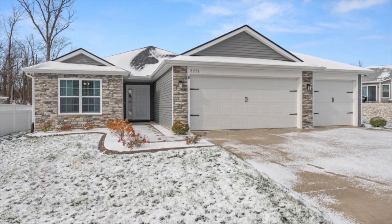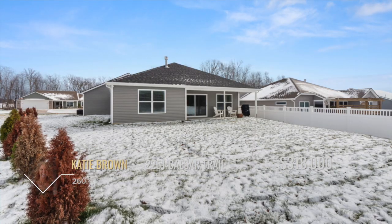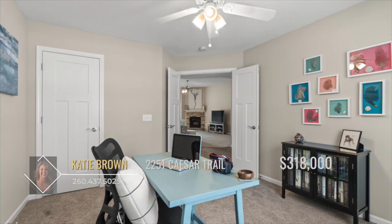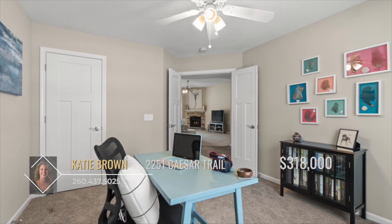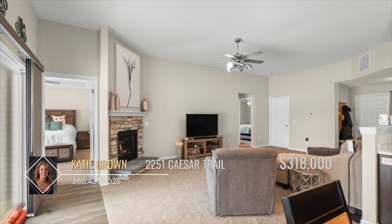Are you looking for a new home but don't want to build? This beautiful two-year-old home, complete with three bedrooms and two full bathrooms, might be the perfect option for you. The lovely curb appeal welcomes you home with professional landscaping, a stone facade, and a three-car garage.